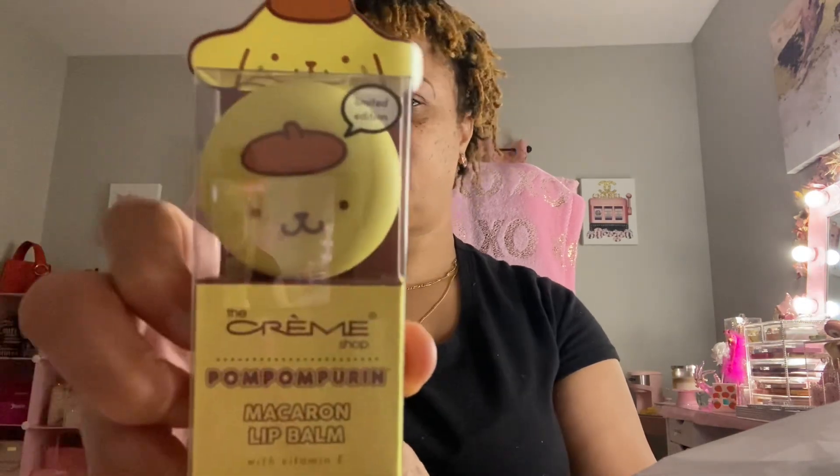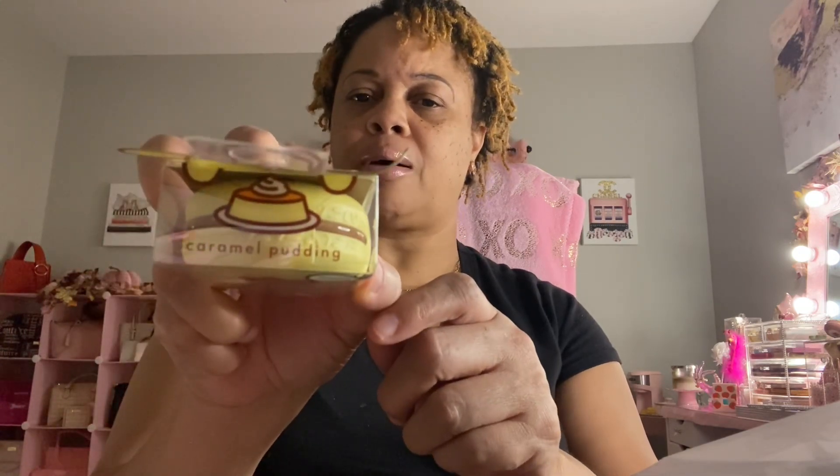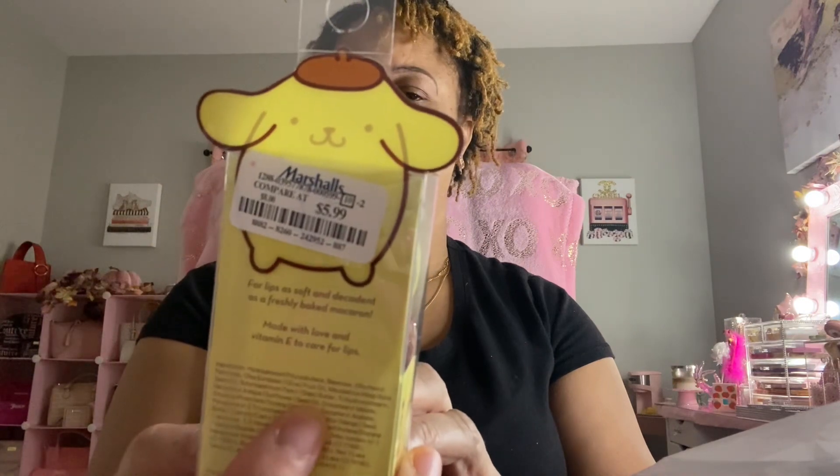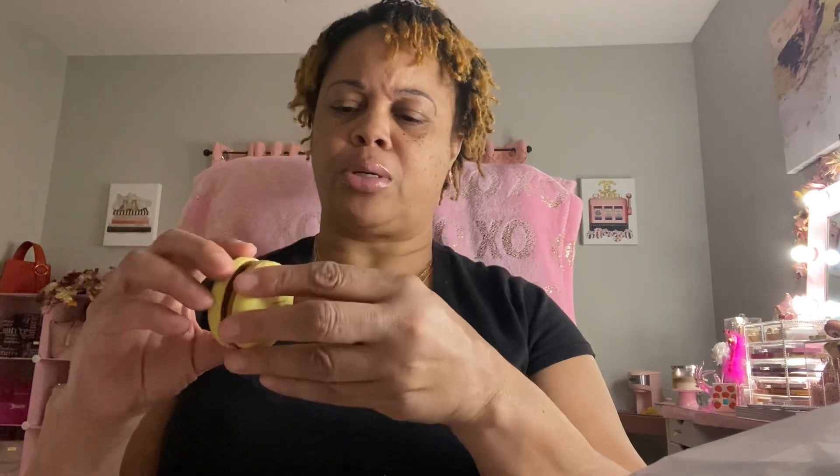Next was this Crème Shop Pom Pom Purin Macaroon Lip Balm with Vitamin E — that's so cute! The scent is caramel pudding. It was $5.99 and it's for her too. She saw mine and wanted one. I opened it up — it might be brown inside — and it smells pretty good. Caramel pudding!